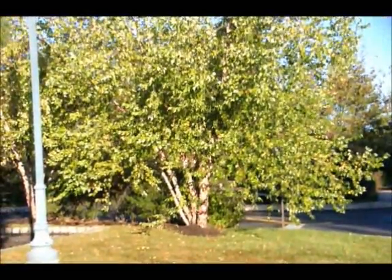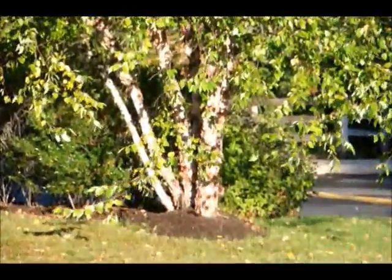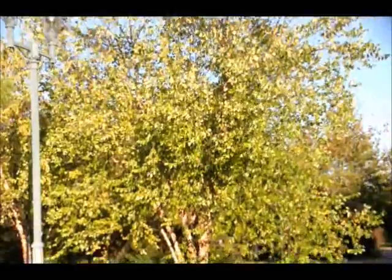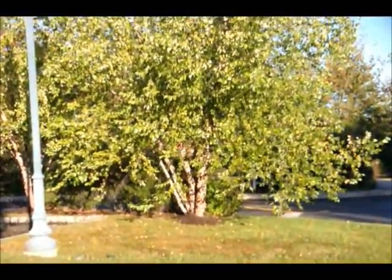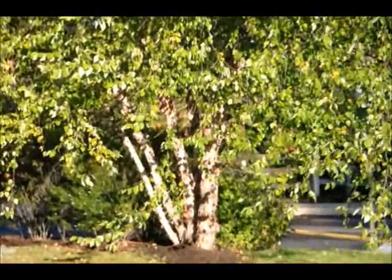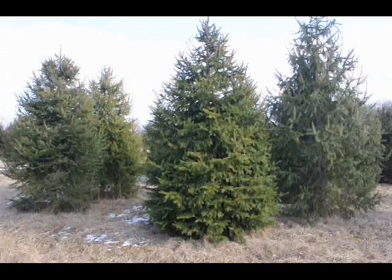This is Highland Hill Farm in Fountainville, PA. This video is brought to you by Highland Hill Farm. We grow and sell screening and buffering trees for privacy and sound barriers.